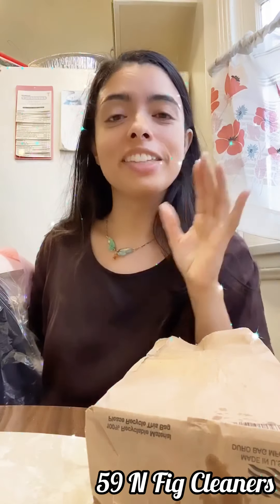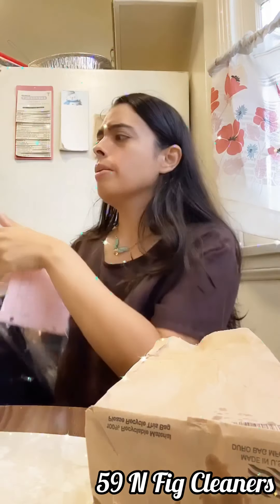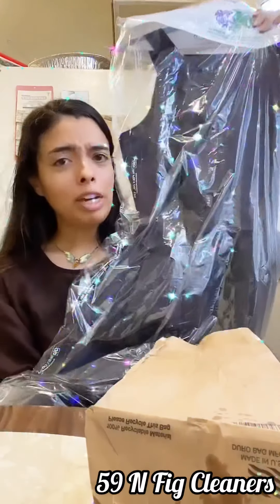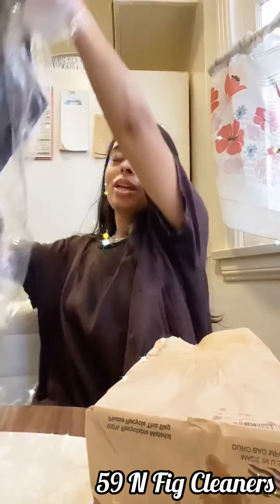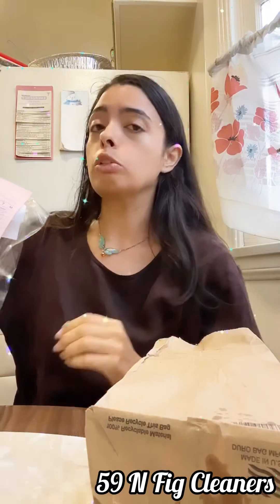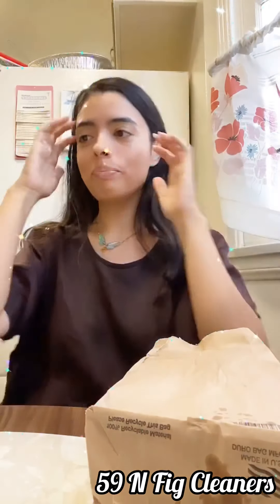My dry cleaners are the bomb — they're on Figueroa. I think they're just called Figueroa Dry Cleaners. I'll tag them if they have an Instagram. I just got my dress dry cleaned and I love that place — cannot recommend enough. The people are so nice and it's conveniently located near me.